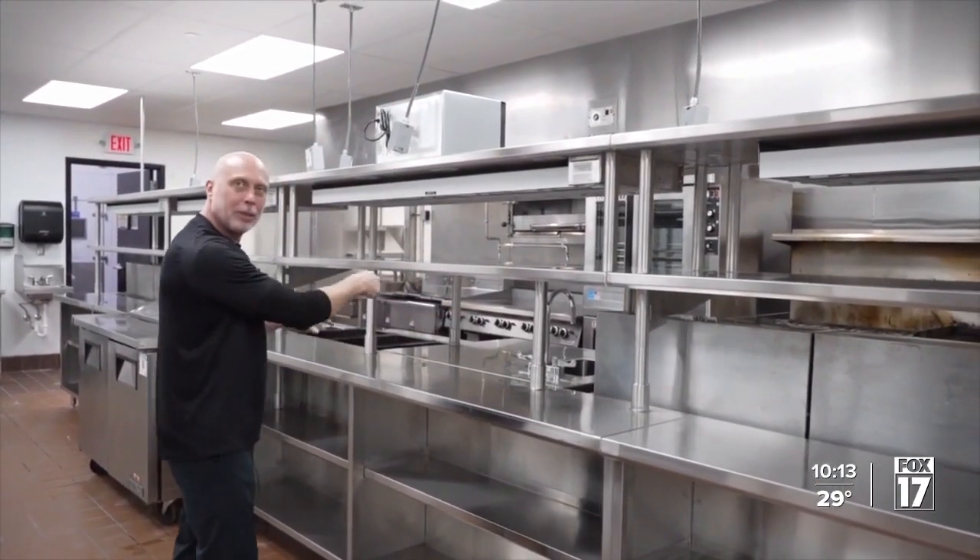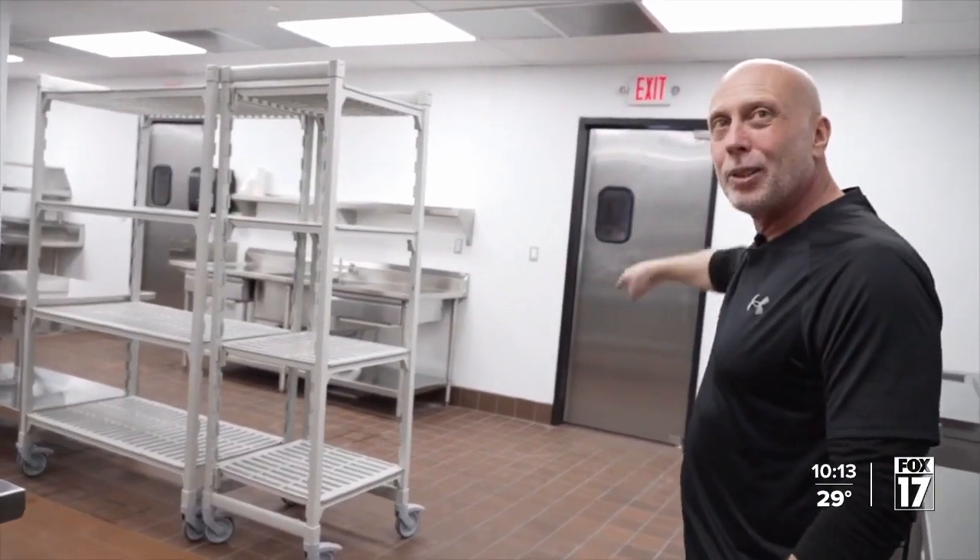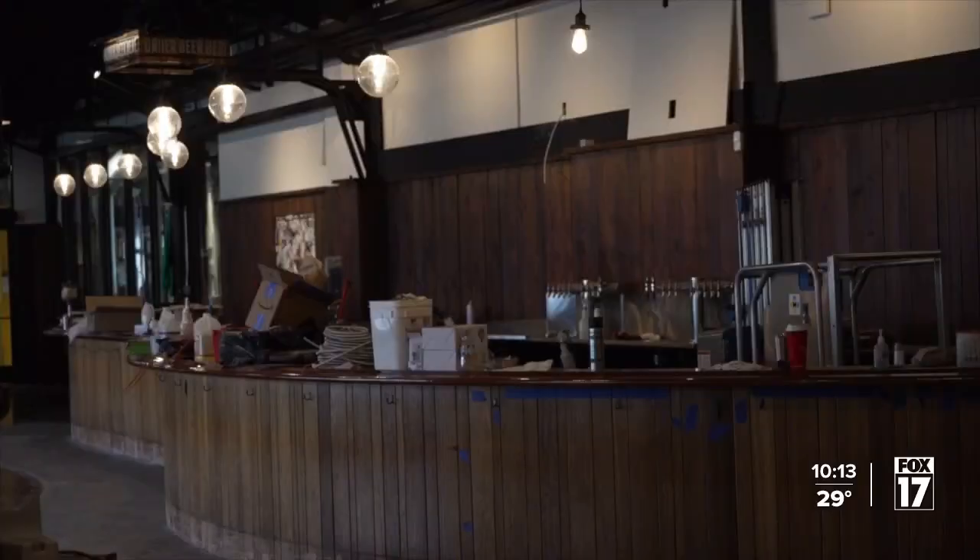Peter Engelhardt, the man behind it all, has overseen the renovation. The team is just excited — they've been going and can't wait to open up and get life back to normal.